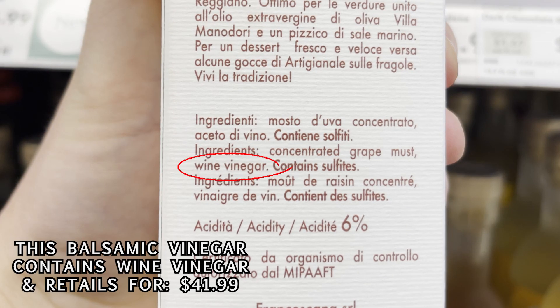What manufacturers do is they add red wine vinegar. Red wine vinegar is very cheap. You can see this on the ingredients — pretty much any bottle of balsamic vinegar that you find in the U.S. will contain wine vinegar.